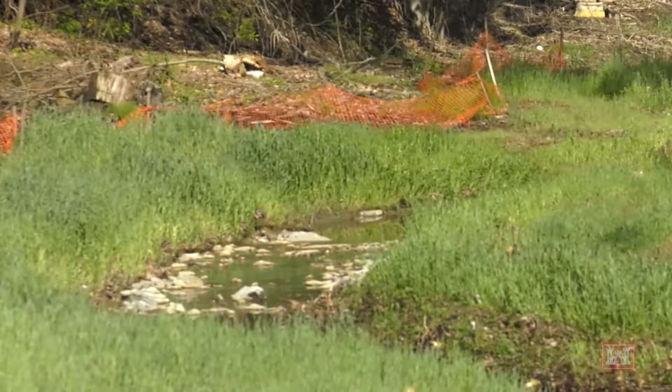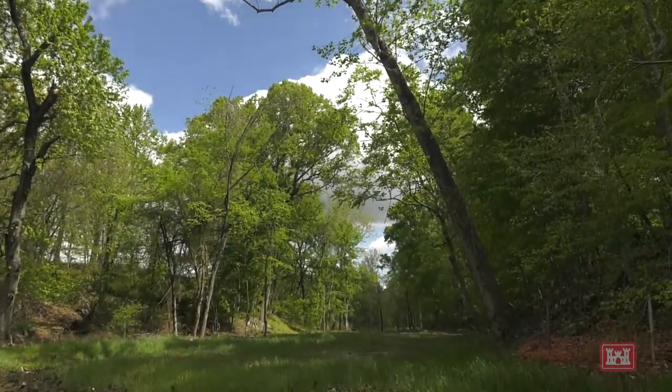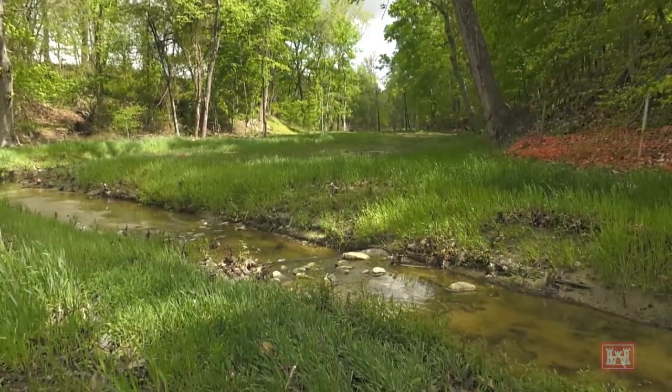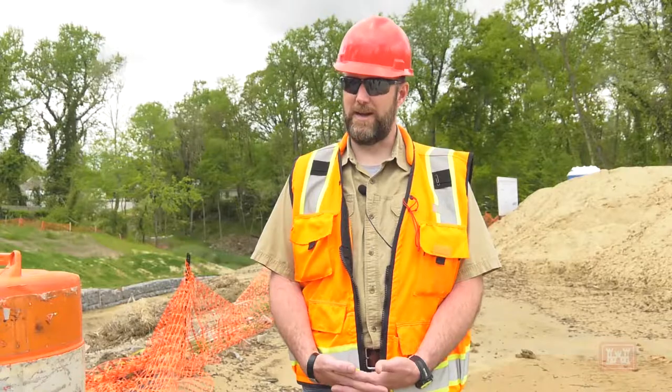We have seen an uptick in these projects — a lot of urban projects where there's a lot of down cutting, a lot of streams that have had too much flow of water, and there's a lot of trash input, to make better green spaces and to handle total maximum daily loads that are coming down those stream channels.